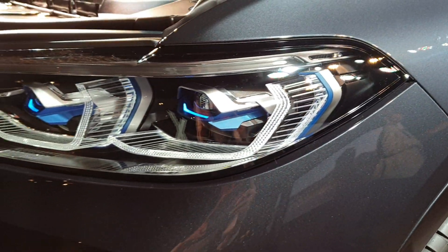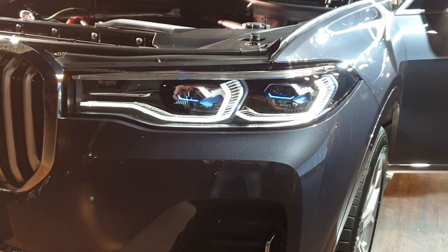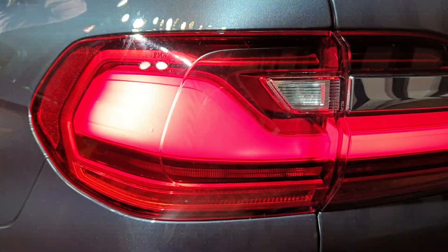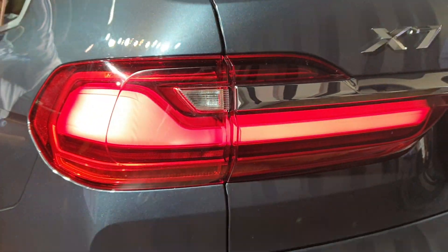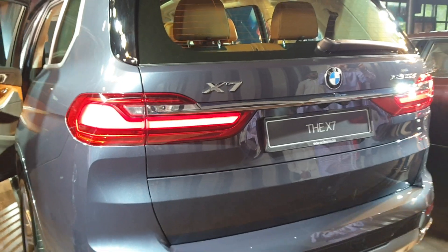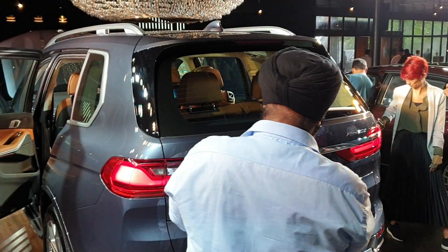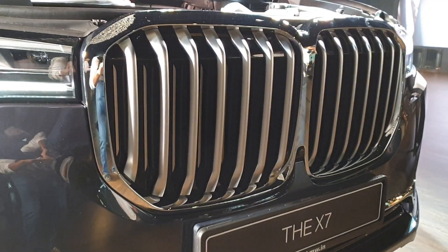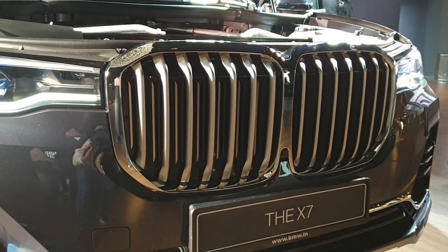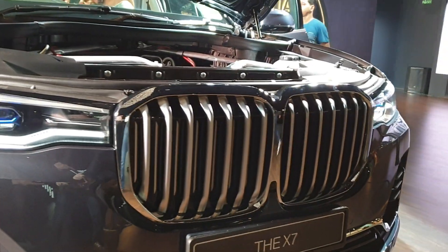These right here are the really nice-looking headlamps with blue accents inside, and here you can see the sleek tail lamps on the back of this really big, brawny sports activity vehicle. And of course, how can we miss the gigantic kidney grille at the front of the car.